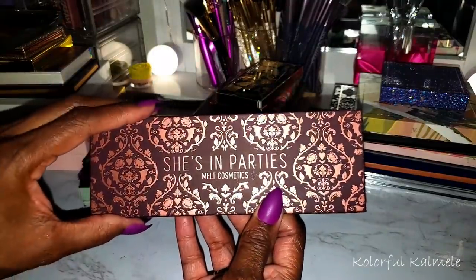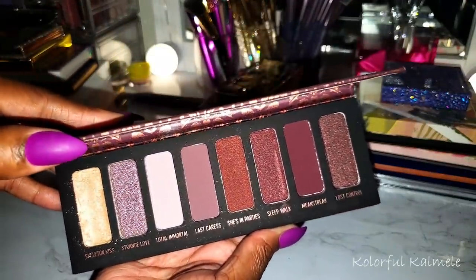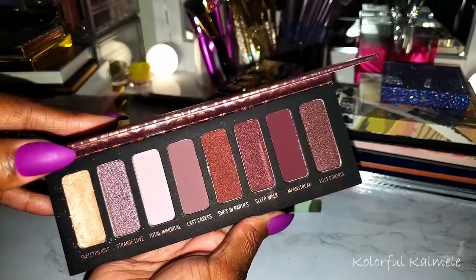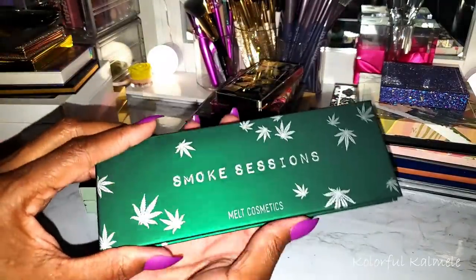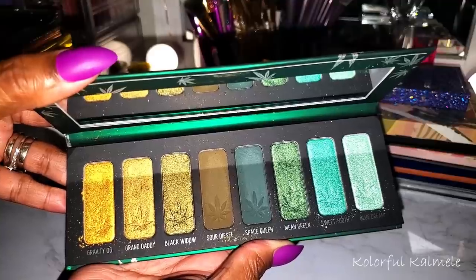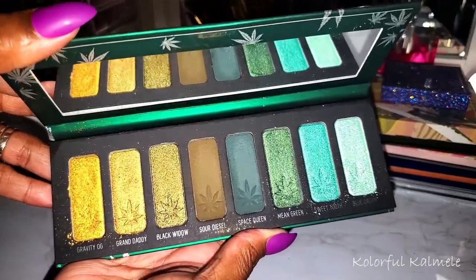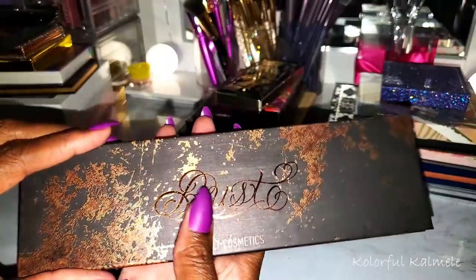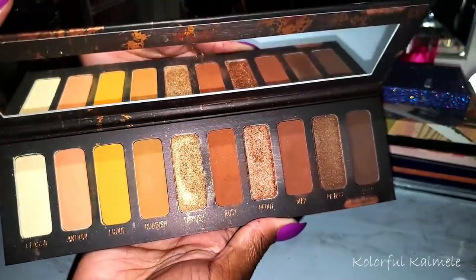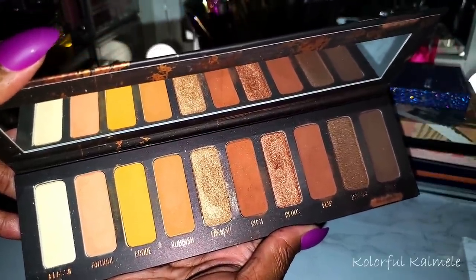This is the She's in Parties palette — a gift from my girl Lili. I need to use this, it's so pretty. I might have to pull this really soon for a tutorial. This is the Smoke Sessions — I'm one of those who actually really loves using Melt palettes. I think they're gorgeous and fun to play with. This is the Rust — I forgot I had this honestly. I used it once and don't think I put my all into that look, so I need to use it again.